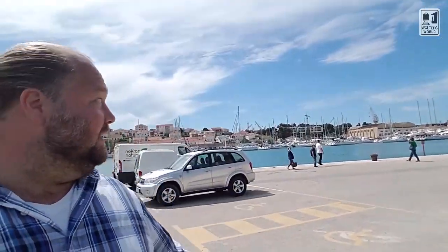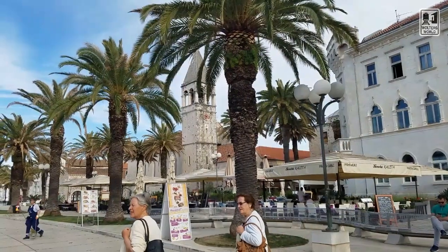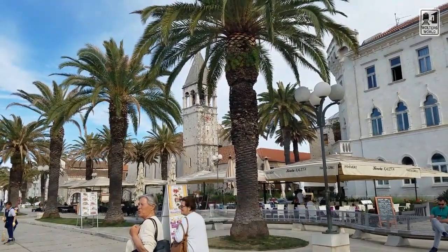Hey there, Phil Travelers. Mark here with Walter's World. Today we're in Trogir, Croatia — one of the big yachting towns. A lot of yachts and boats here. Today we're going to give you just some things you can see and do when you are in Trogir.